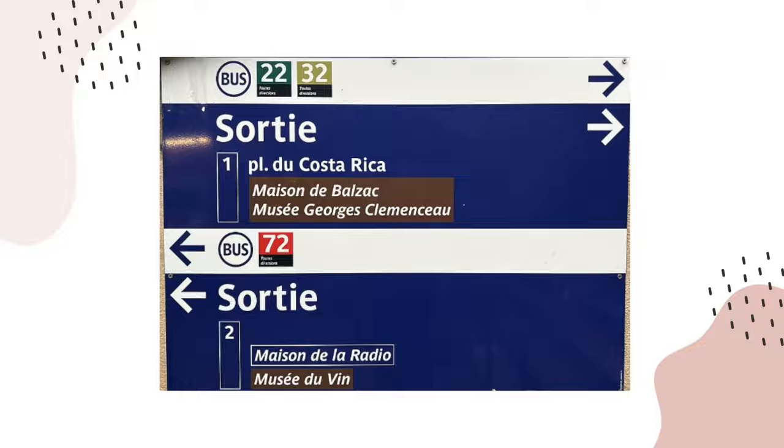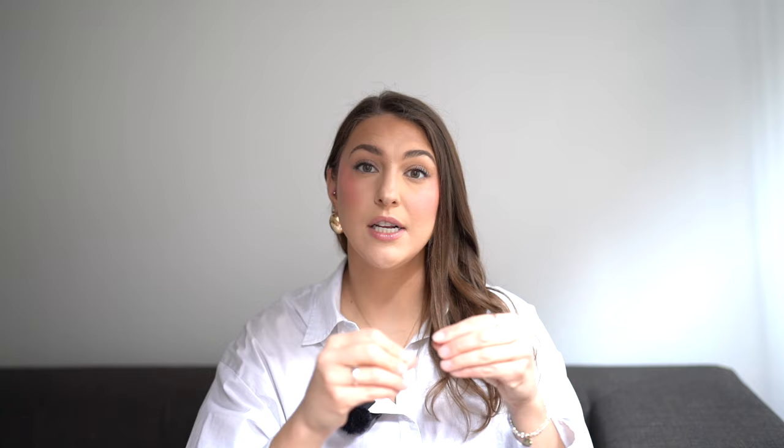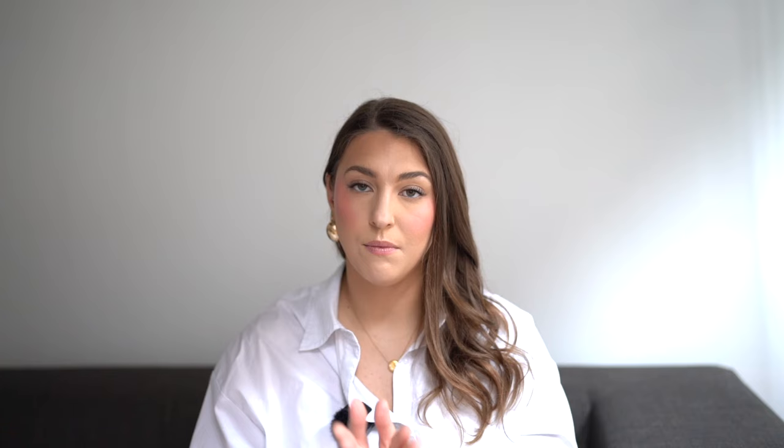The RER trains are different from the regular metro trains. Those are more like suburban trains — they are more expensive. That is the train you would take to Versailles if you're planning on that. It's made for more suburban travel, so don't confuse it with the regular metro.